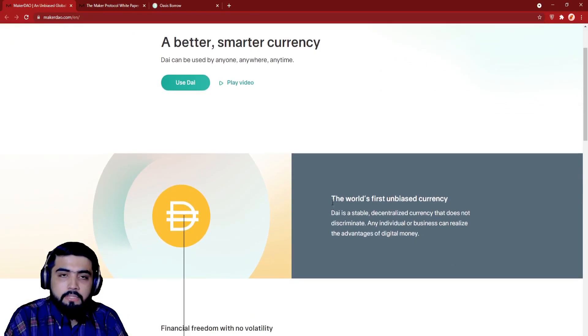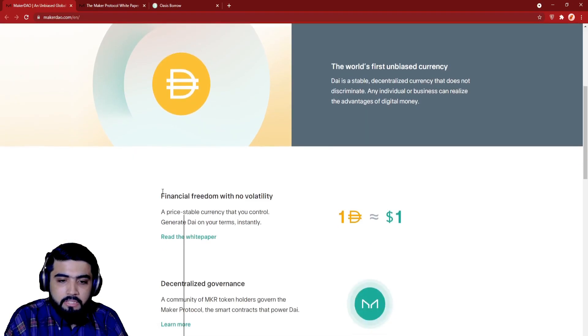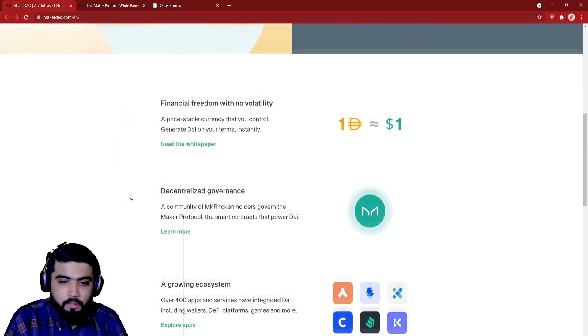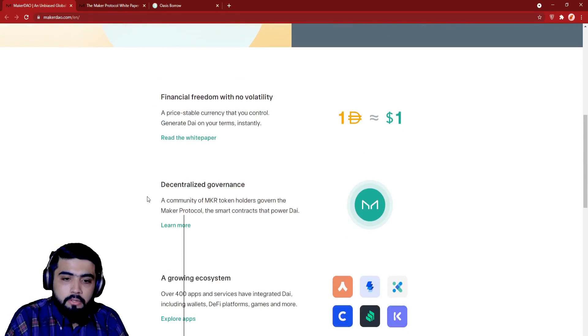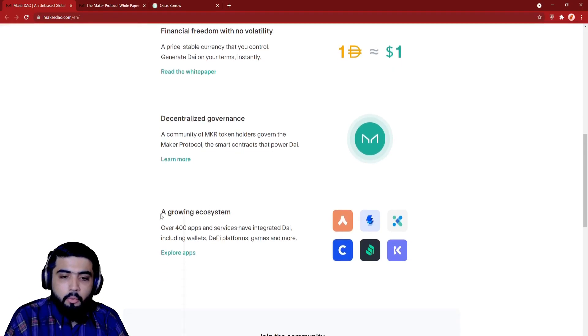The world's first unbiased currency — DAI is a stable, decentralized currency that does not discriminate. Any individual or business can realize the advantages of digital money. Financial freedom with no volatility: a price-stable currency that you control; generate DAI on your terms instantly. Decentralized Governance: a community of MKR token holders govern the Maker Protocol and the smart contracts that power DAI. A growing ecosystem.